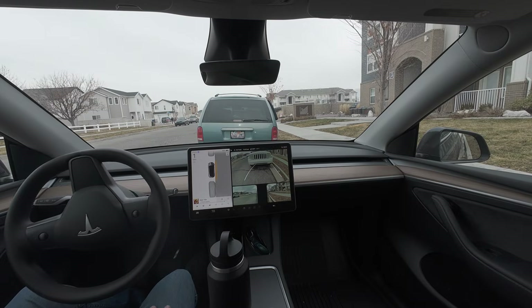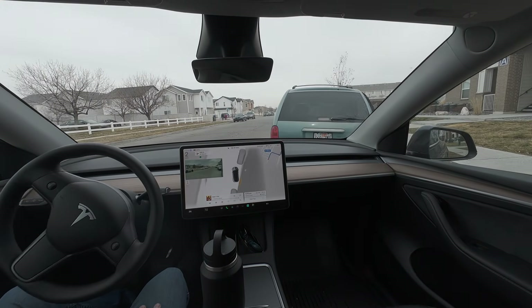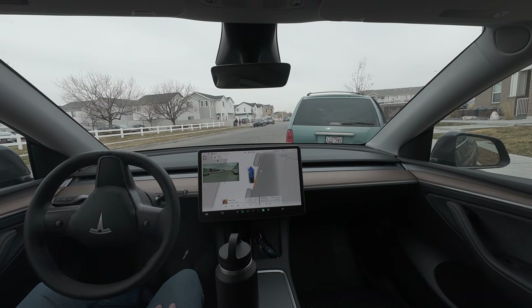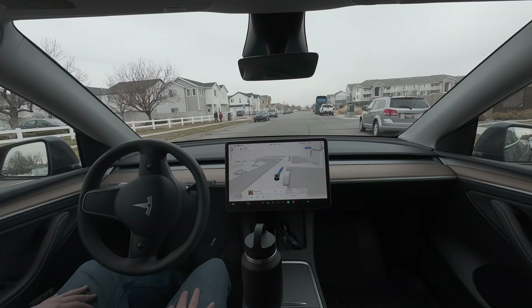Yep, it's just backing up a little bit. It's going to pull forward. It's got a signal on. It's clear. It's going to back up a little more. Fine with me. All right.